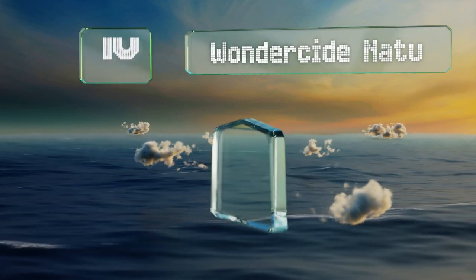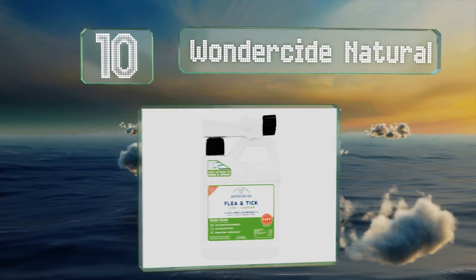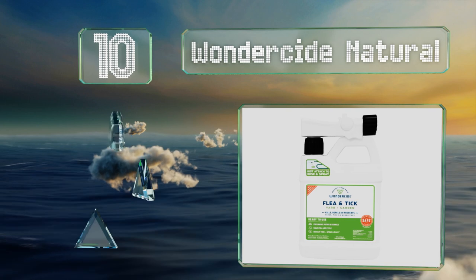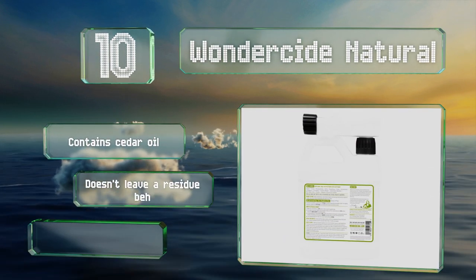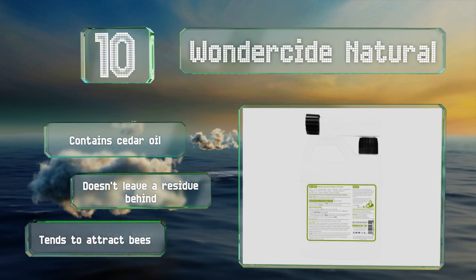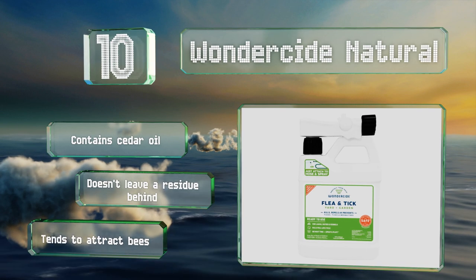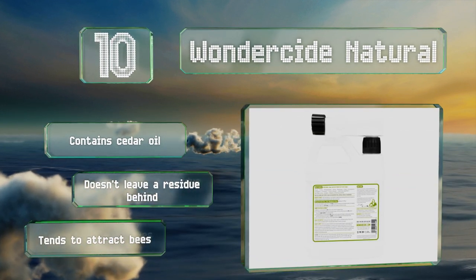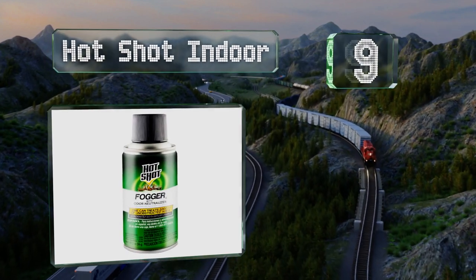Starting off our list at number 10, you can keep your garden free of fleas and ticks with Wonderside Natural. Safe for use around pets and children, its eco-friendly and biodegradable ingredients kill pests without forcing you or your dog to wait for it to dry before re-entering the treated area. It contains cedar oil and doesn't leave a residue behind; however, it does tend to attract bees.